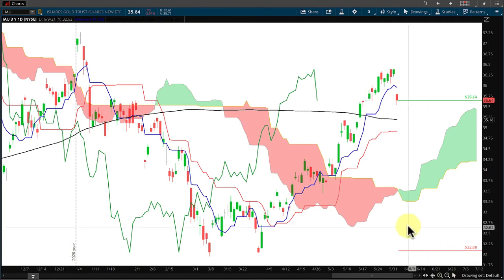On the daily chart, the support we have underneath our current price is the 200-period simple moving average represented by the black line, the red Kijun-sen, and then the cloud formation — a moving zone of support in between our current price and our stop.